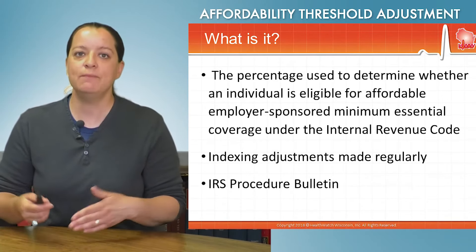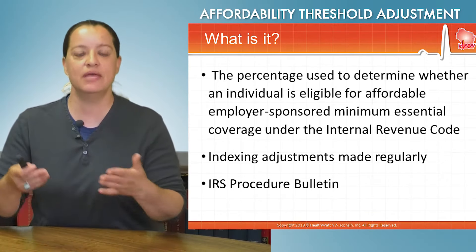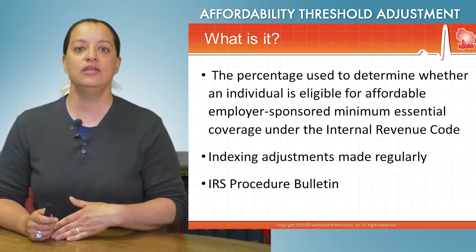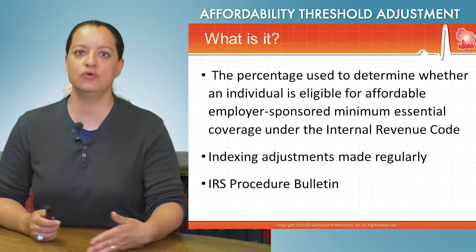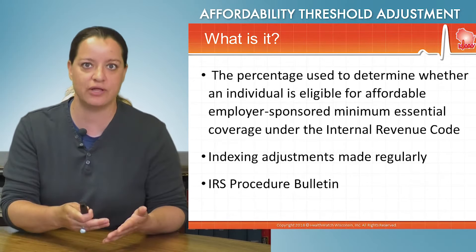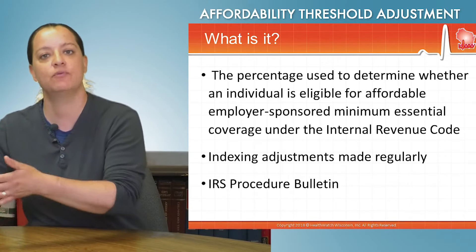People are required under the individual mandate to have minimum essential health coverage. If employer-sponsored insurance is offered to you, then you need to take that, or you will be seen as having had access to employer-sponsored insurance — minimum essential health coverage — but denied it, and therefore subject to the tax penalty for being uninsured.